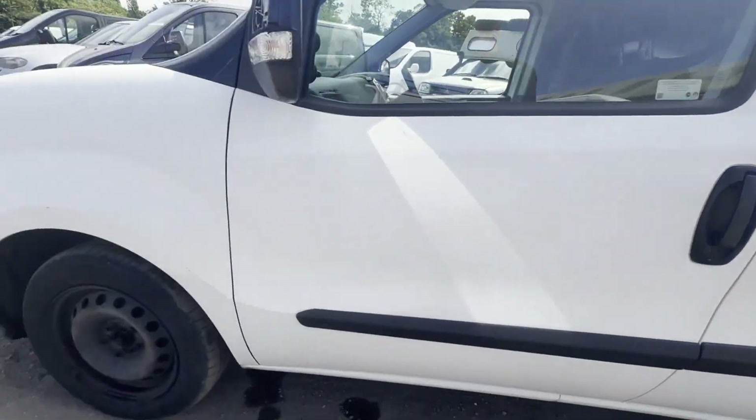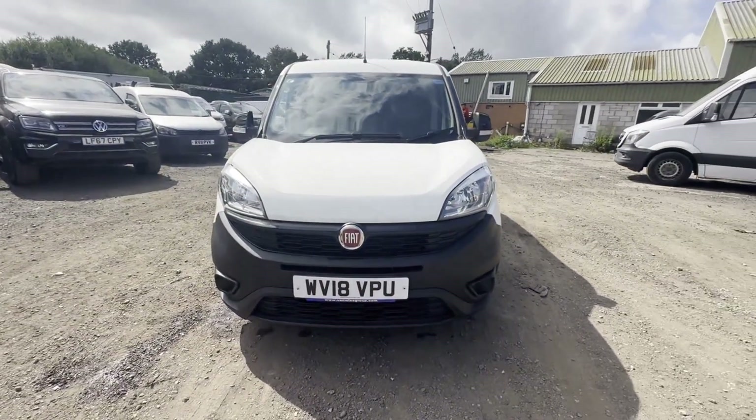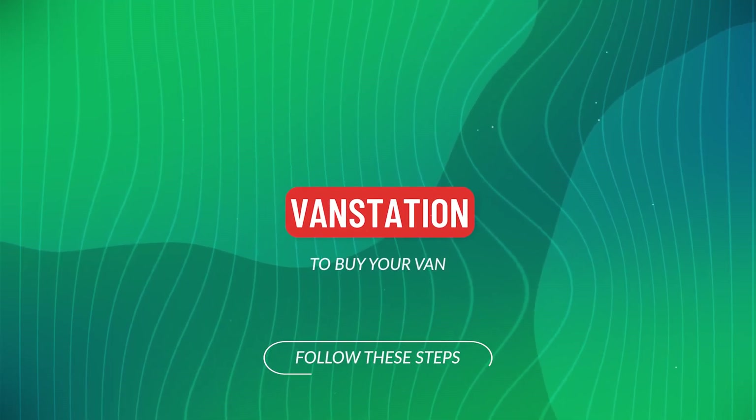Alternatively, call or WhatsApp us on 07401 199 723.